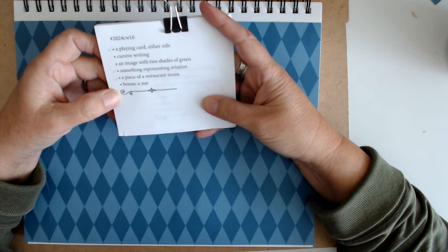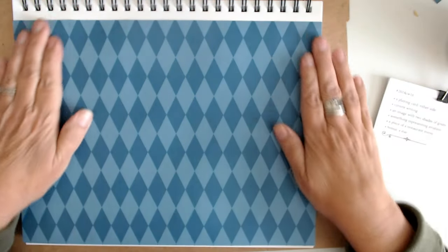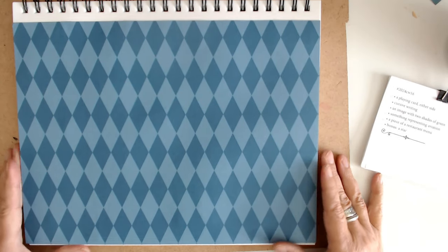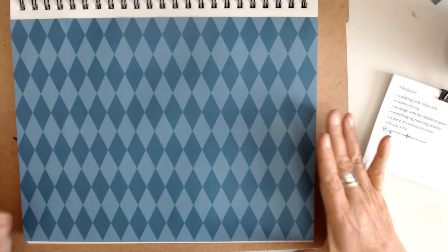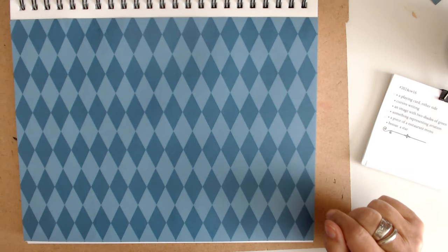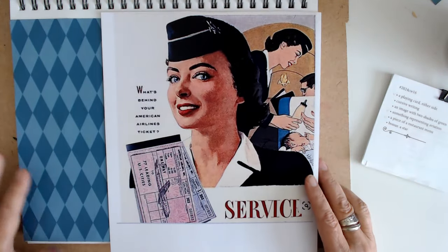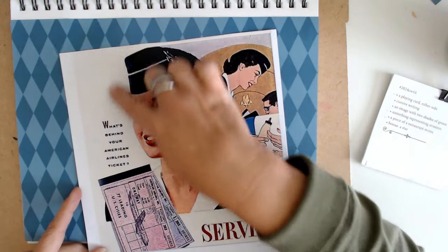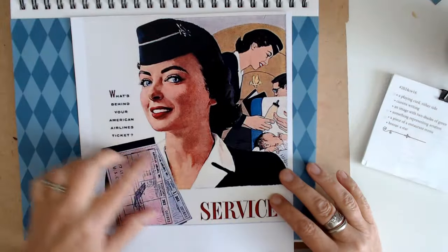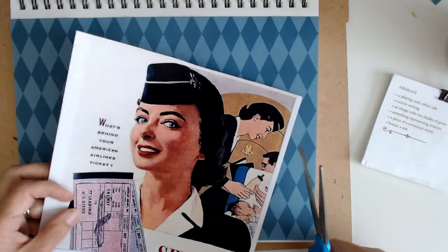I don't think I'm going to use the star. I went ahead and put down this background which I love. It's a Harlequin pattern — scrapbook paper that I had — and I thought it would work great for the background. So let me start gathering my items. This is our main image. I love this. I got it off Pinterest and I do want to cut it out, and I think I want to move these tickets that she has.